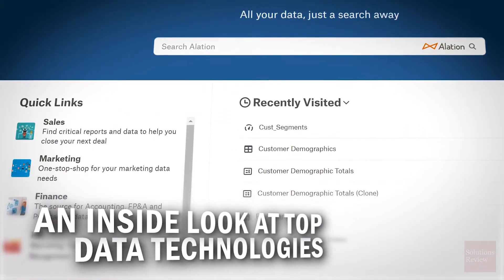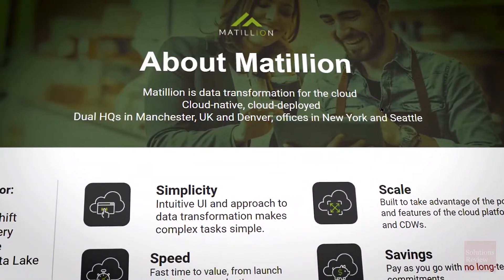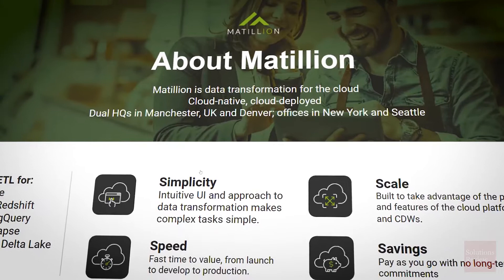Alation is all about making it easy for you to go in, find, trust, and understand that data, and enable people to find the data a lot faster. The value that Matillion brings to customers is first simplicity.